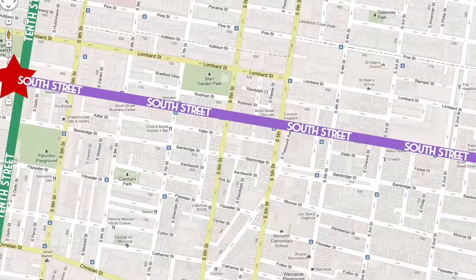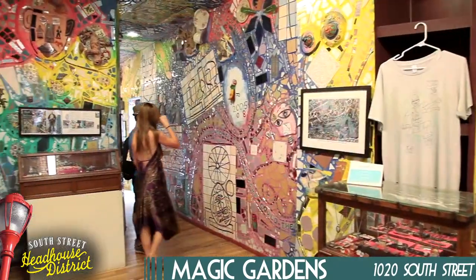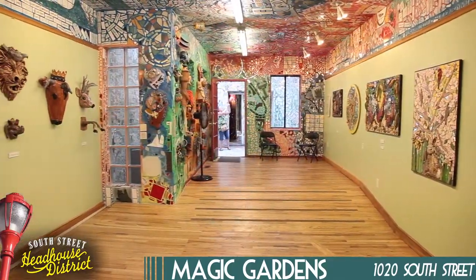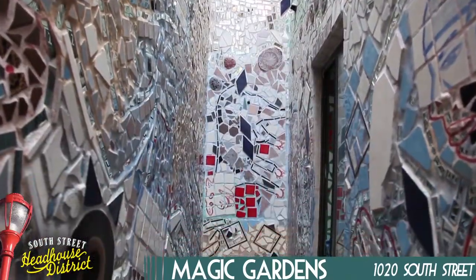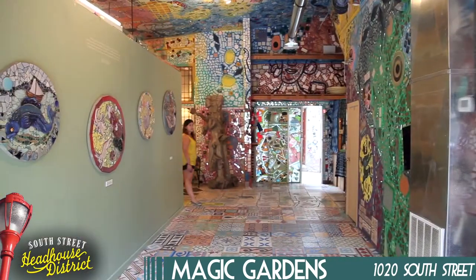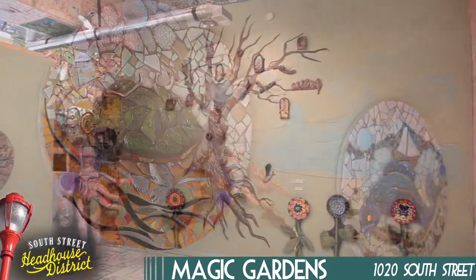First off we've got the Magic Gardens, located at 10th and South. Magic Gardens was started in 1994 and took over 10 years to finish. It's primarily a showcase of the one-of-a-kind mosaics created by owner and founder Isaiah Zagar. You may recognize his unique style from all over Philadelphia, where Isaiah has decorated over 140 buildings. They also have gallery spaces set aside for other artists, most of which are local artists who also work in the glass or ceramic medium.